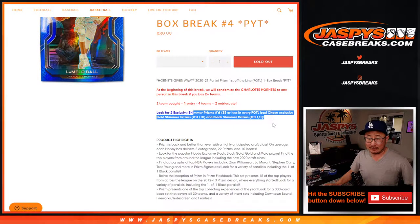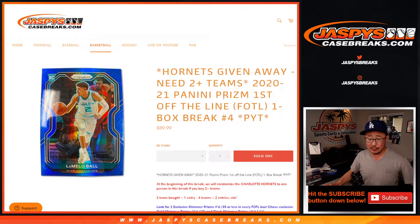The First Off the Lines have a lot of nice, fun exclusive parallels in here — gold shimmer, black shimmer. The shimmer parallels are numbered to 35 or less, so there's two of those per First Off the Line box. A lot of great low-numbered stuff.